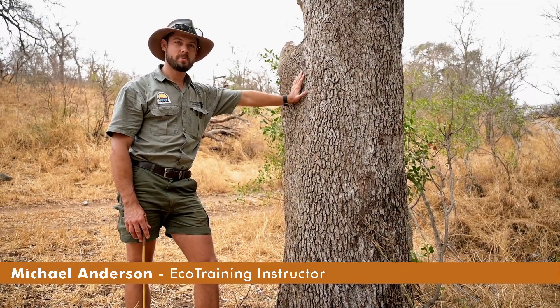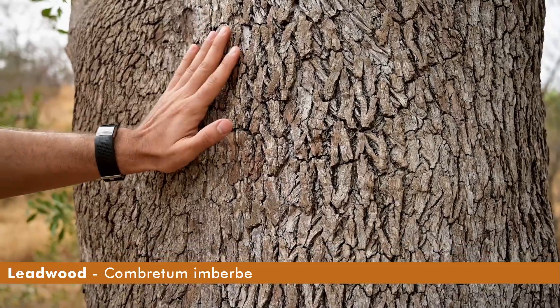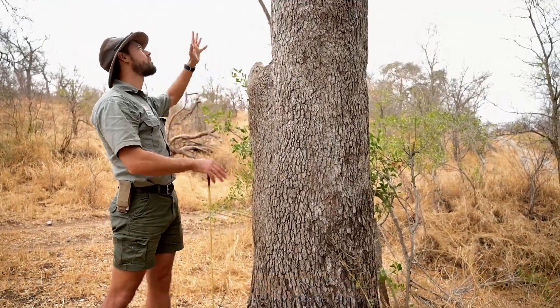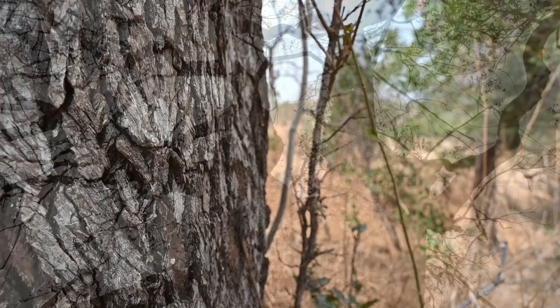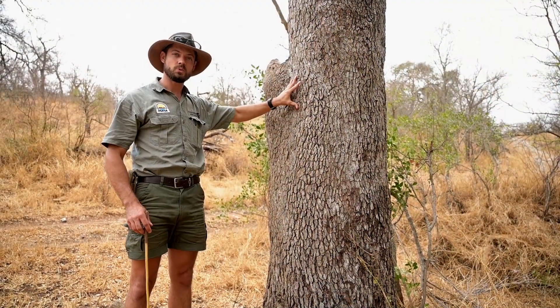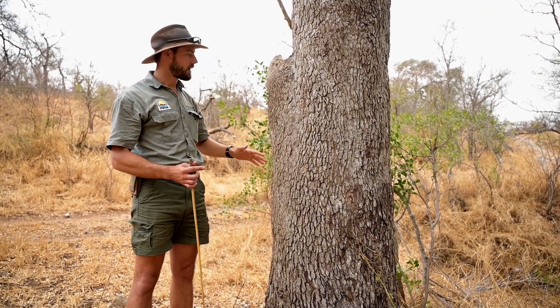I want to talk to you about one of my absolute favorite trees — this is a leadwood. This is a beautiful example: one nice thick straight trunk that goes all the way up and branches quite high. It has very silvery bark that's quite blocky in its texture, very easy to distinguish. Sometimes it looks almost white.